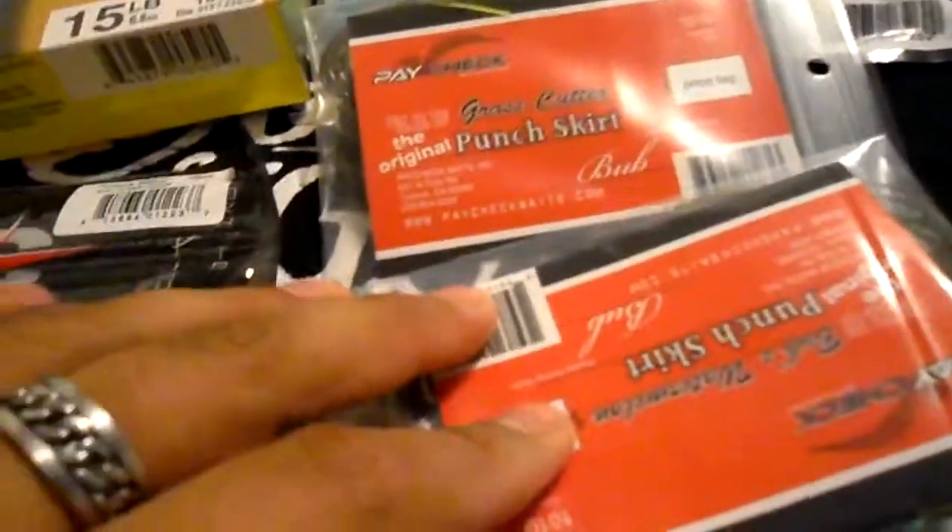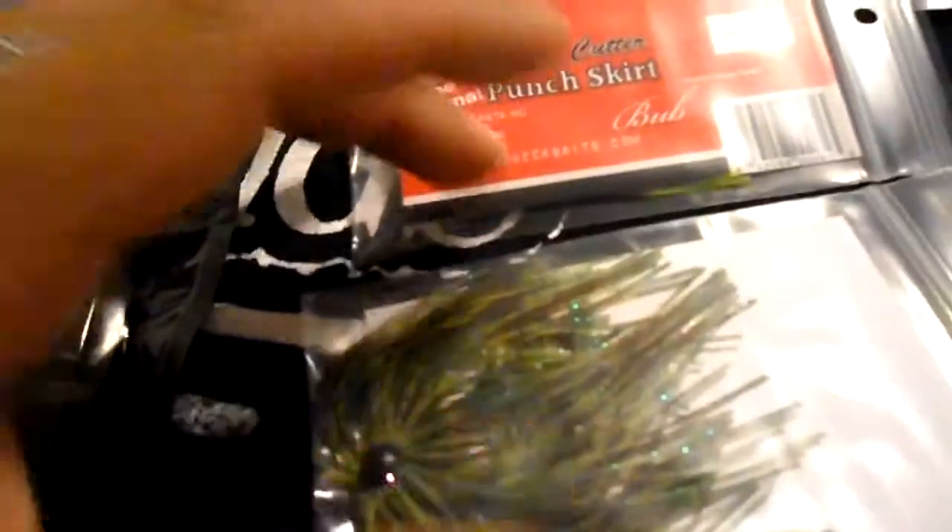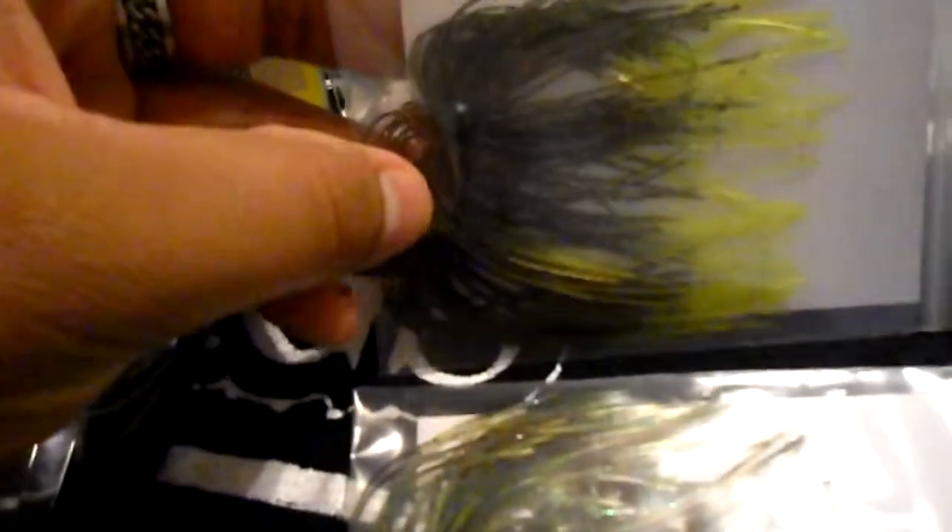My other two favorite baits — the Paycheck Baits punch skirts. I got them in my favorite color, which is Bob's watermelon. This always works, especially using a watermelon green pumpkin sweet beaver or smally beaver. I want to try this color because it just looks so cool.